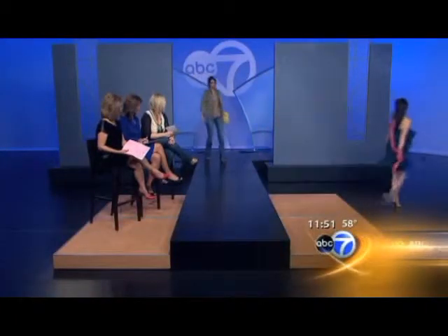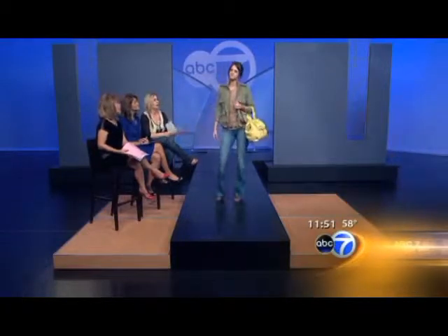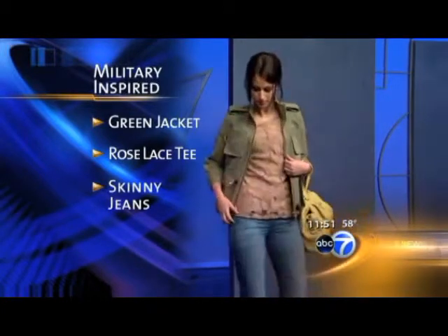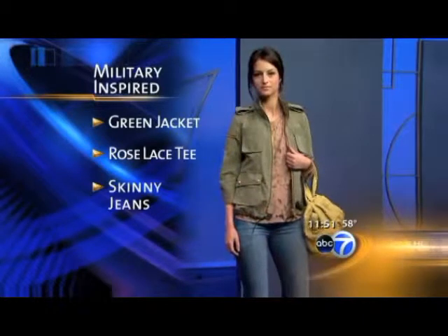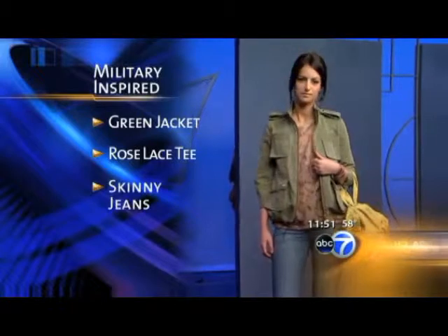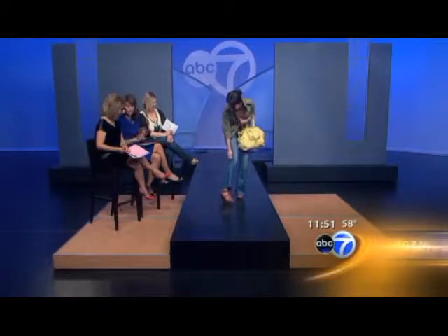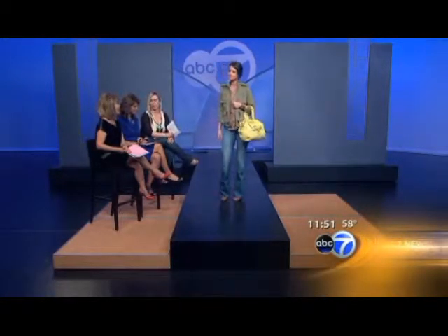Look number four is from A Fixed boutique in the West Loop. This is a rooftop military-inspired surplus jacket from Smith, which is beautiful. The lace-hued shirts have been really popular this spring, by Elizabeth and James. Another boot-cut skinny jean, and these beautiful Cynthia Vincent heels — they pretty much go with every outfit. Really a great crossover piece for your whole wardrobe.